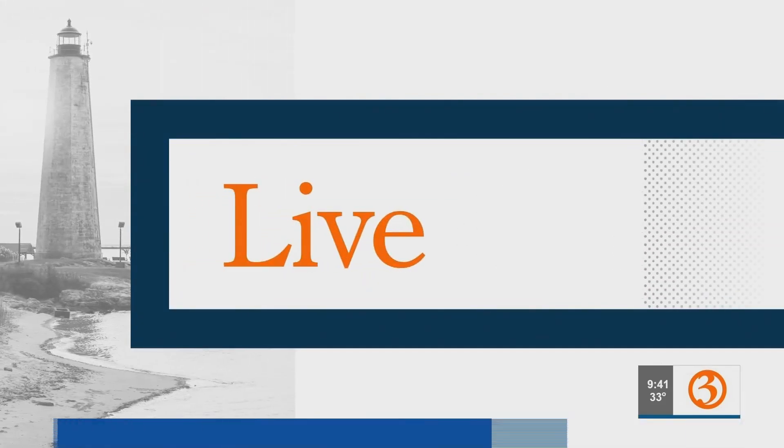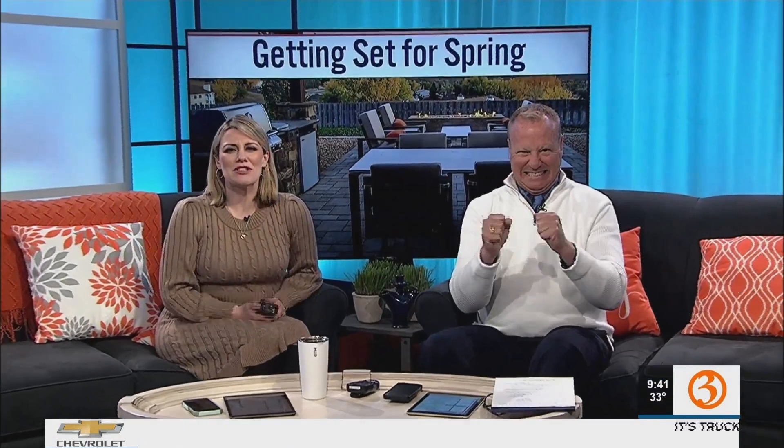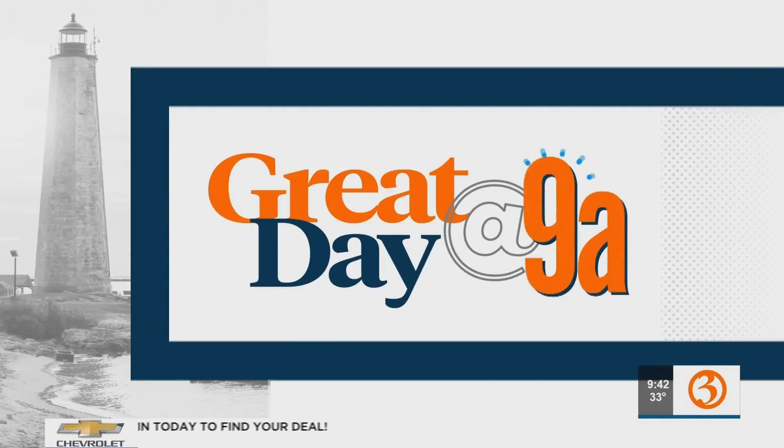Welcome back — outdoor season is almost here. We just have to deal with a burst of winter this morning and snow in some areas, no big deal. New England Patio and Hearth is ready to help you design your perfect patio. Kaitlyn Francis is there right now to show us how.